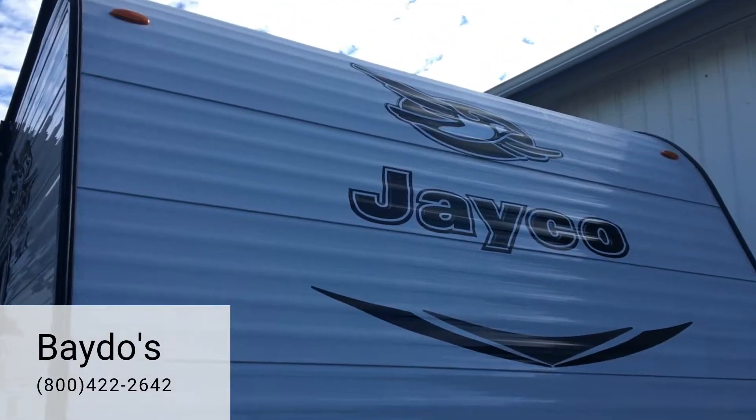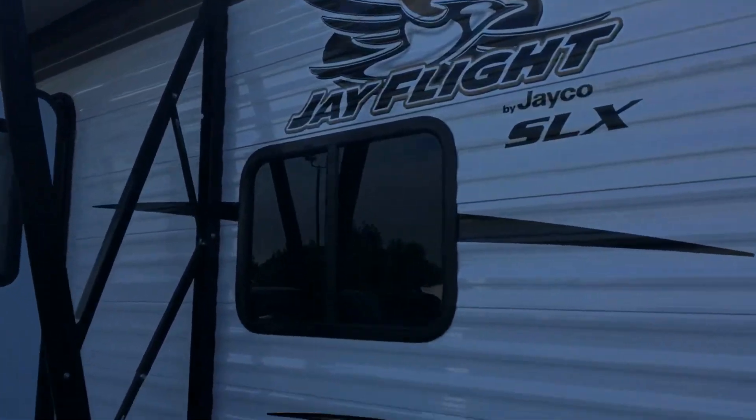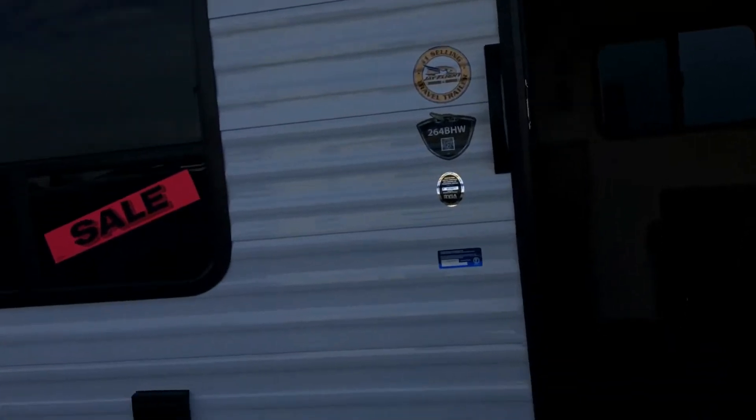It's a bunkhouse model. It has the front rock guard to protect your trailer from rock dinks, and an electric awning. It comes with a two-year limited manufacturer warranty.